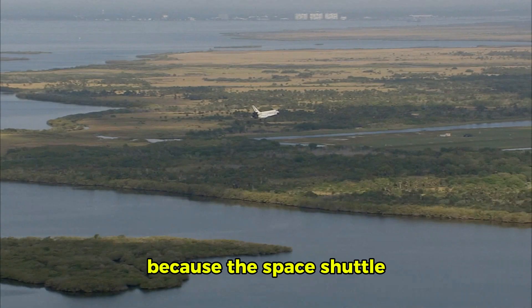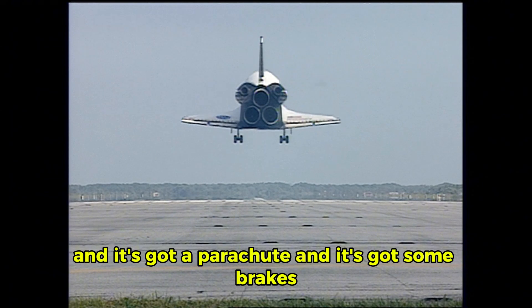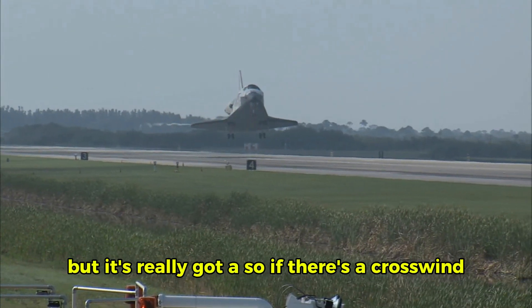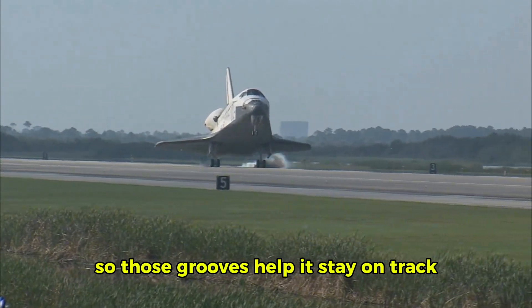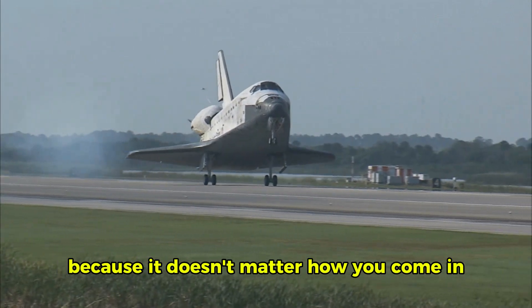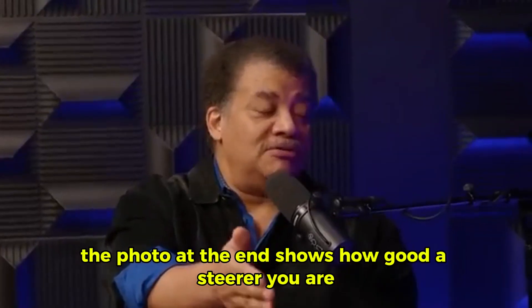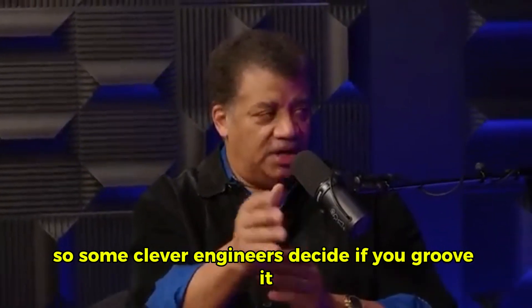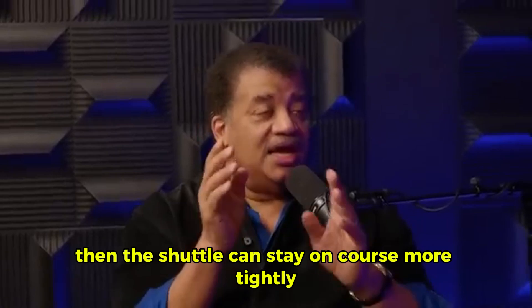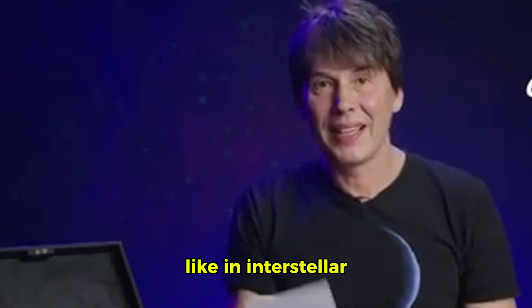Why? Because the space shuttle, which comes in for a landing, does not have engines. It is a glider as it comes in for a landing, and it's got a parachute and some brakes. But if there's a crosswind, that's hard to fight. So those grooves help it stay on track because it doesn't matter how you come in — the photo at the end shows how good a steerer you are. Some clever engineers decided if you groove the runway, the shuttle can stay on course more tightly, and that was then borrowed for the freeway system.